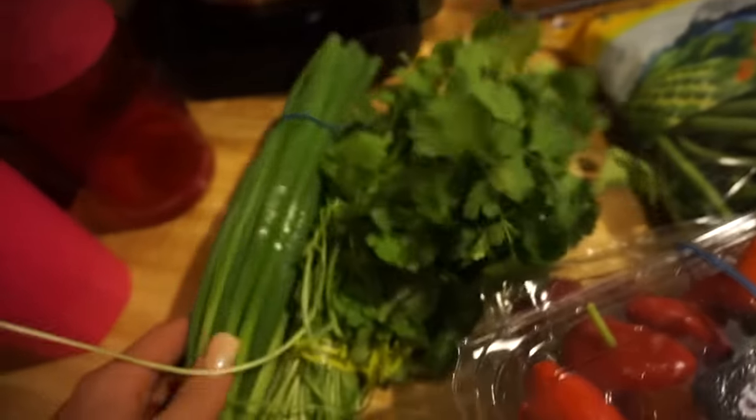We also added the cilantro and the green onion. If you get your oatmeal from Sprouts, I think the most it is is about 99 cents a pound, so you can get 10 pounds for $10 or 5 pounds for $5.